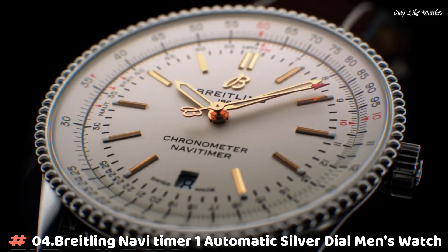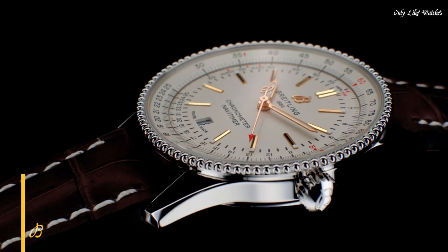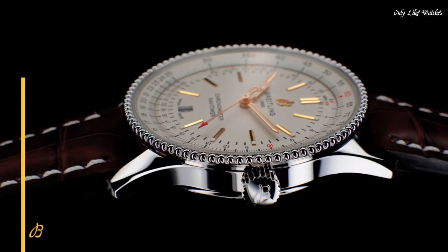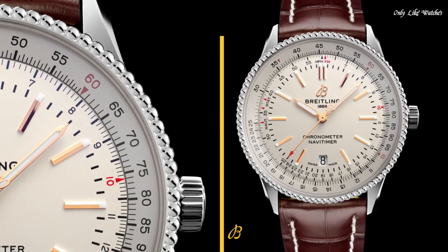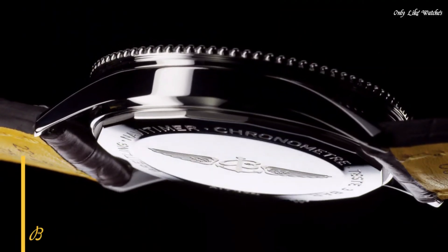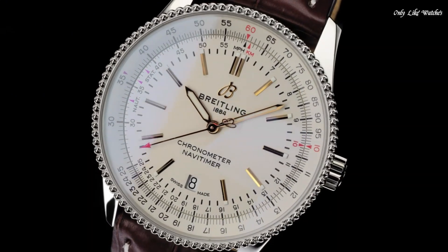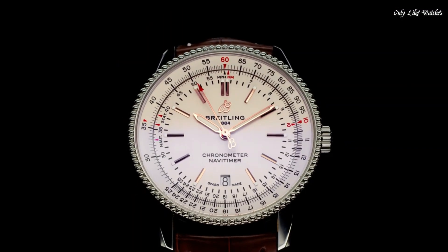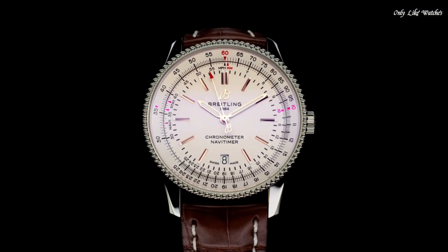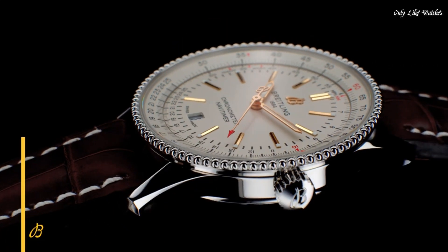Number 4: Breitling Navitimer 1 Automatic Silver Dial Men's Watch. Silver-tone stainless steel case with a brown alligator leather strap. Bi-directional rotating silver-tone stainless steel bezel. Silver dial with rose gold-tone hands and index hour markers. Minute markers and tachymeter markings around the outer rim. Dial type: analog. Luminescent hands and markers.